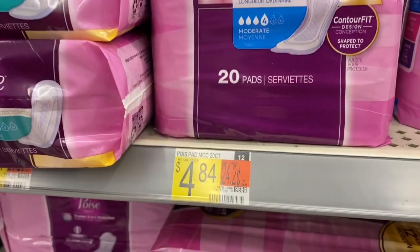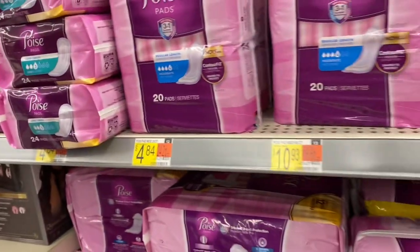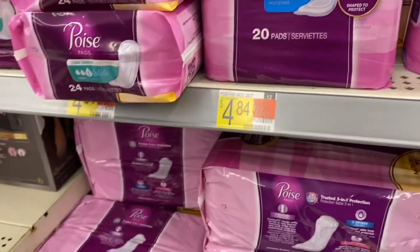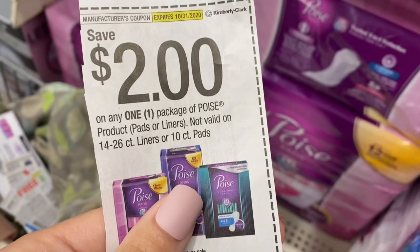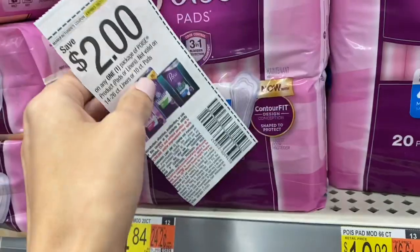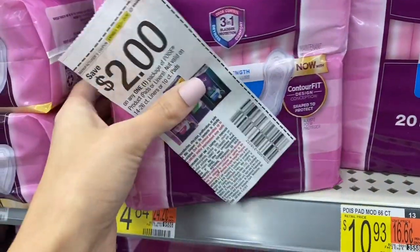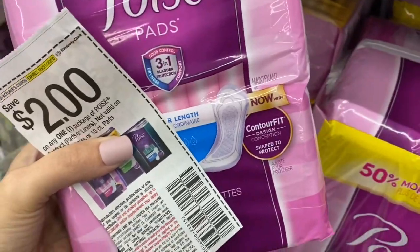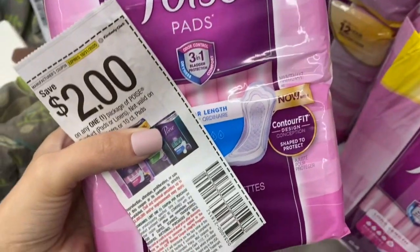Next we're looking at the Poise pads for $4.84. We do have a $2 coupon for this, so they'll be $2.84. On Shopkick, they are giving us back 650 kicks, which is $2.60. Our final cost for this is going to be just 24 cents. Make sure you scan on Shopkick because only certain packages qualify for the rebate.